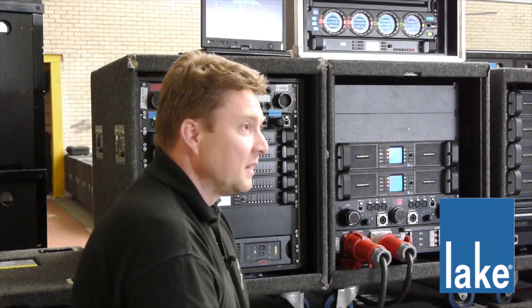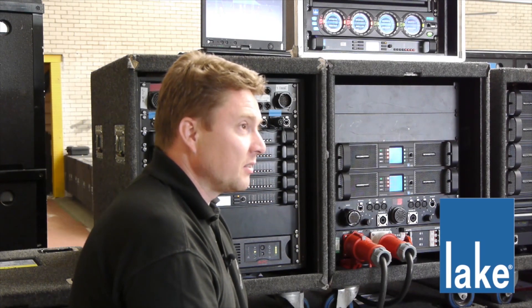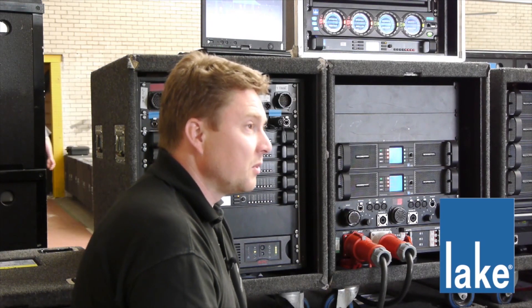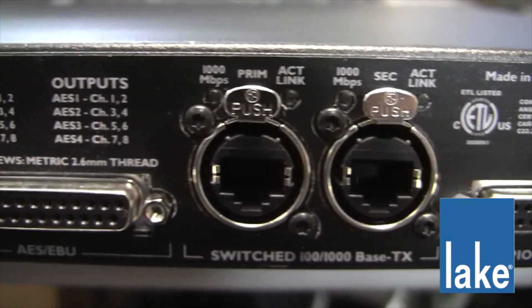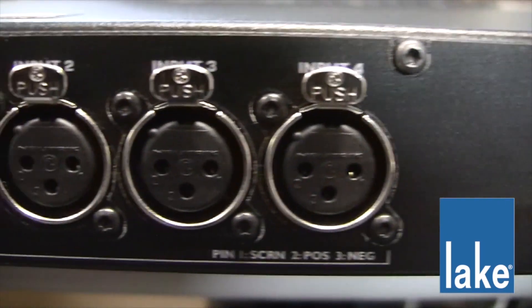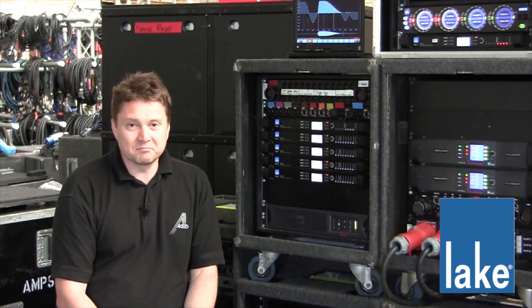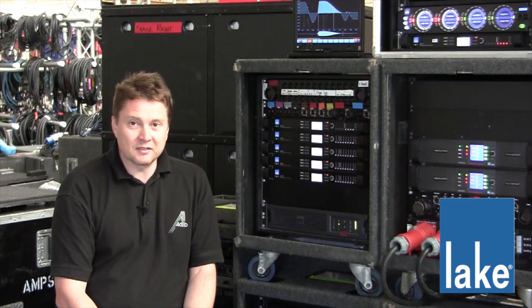The great thing about the Lab Lake platform is the AES analog and also the digital I/O. It's the only processor that I know that has the fallback — if one format fails, you can fall back to the AES or the Dante.